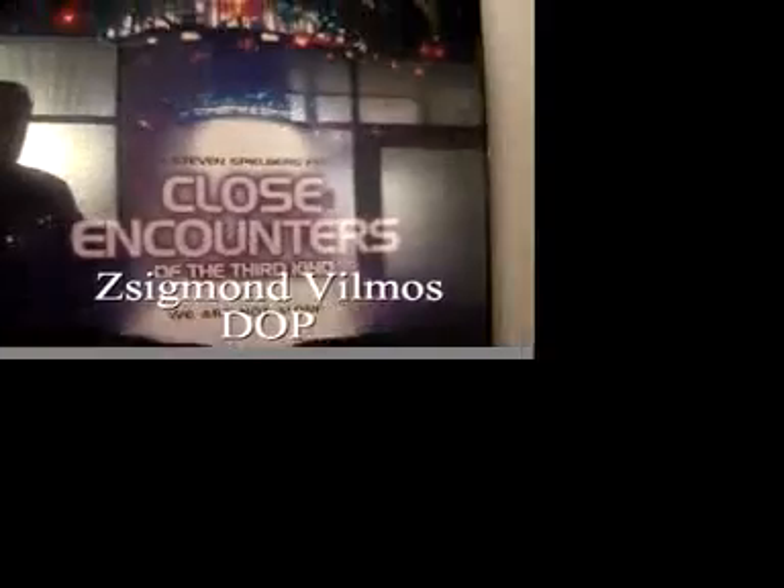The Easy Rider was shot by a Hungarian DOP, Magdalena — she's Hungarian as well. She's one of the biggest DOPs in the world.